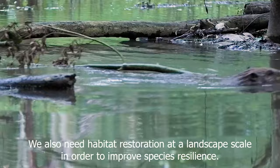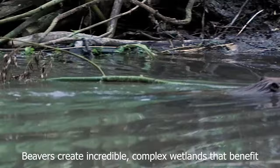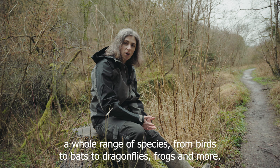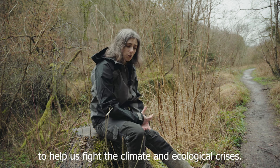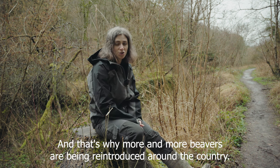We also need habitat restoration at a landscape scale in order to improve species resilience. Beavers create incredible complex wetlands that benefit a whole range of species, from birds to bats to dragonflies to frogs and more. So there's great potential for beavers to help us fight the climate and ecological crises, and that's why more and more beavers are being reintroduced around the country.